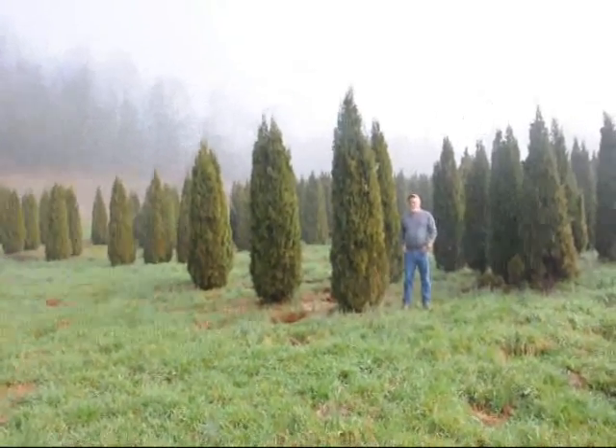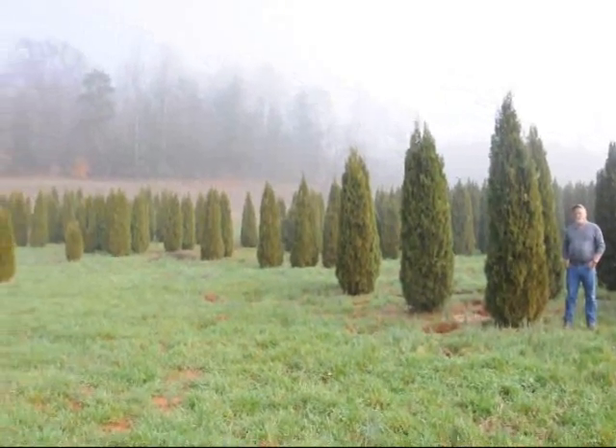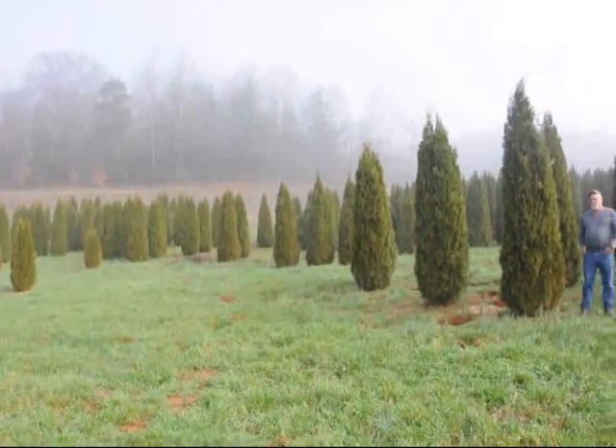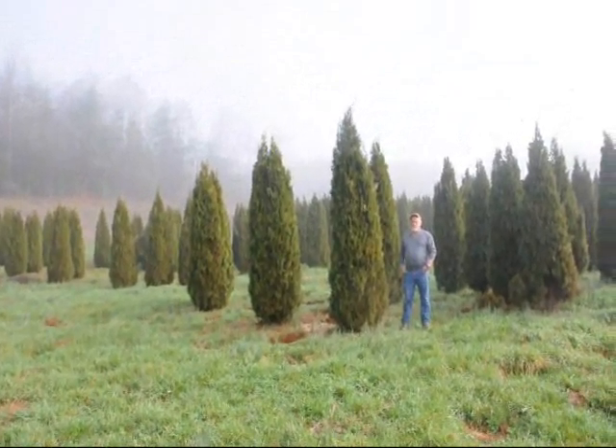This is a block of emerald green arborvitaes, just to give you an idea. These are from 7 to 8, 8 to 9, 9 to 10 foot. They held up pretty well through the winter. Sometimes you do lose a branch due to snow load, but it didn't seem to be so bad.